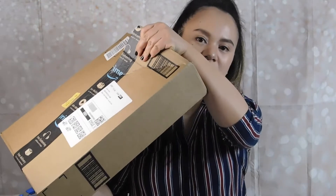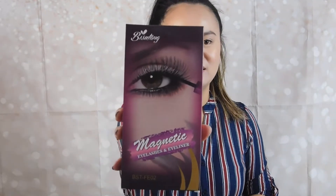And I'm unboxing another box from Amazon. I got these magnetic eyelashes — they're false eyelashes.